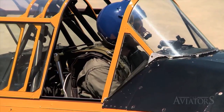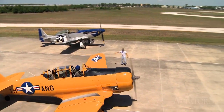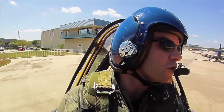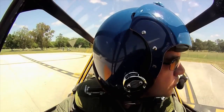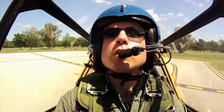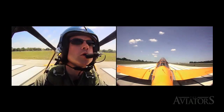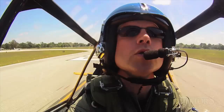With everything looking good, Steve calls ground control and they taxi to the hold short line. Once cleared for takeoff, Curtis takes the Texan onto the runway, carefully lining it up with the centerline before bringing up the power. Steve coaches: "Release the brakes, go to 36 inches, and keep it straight." Once the tail comes up, Steve teaches Curtis to add a little back pressure, feel for the lift, and let it take off when it's ready.